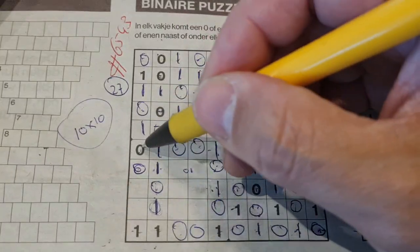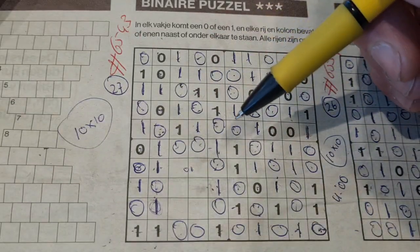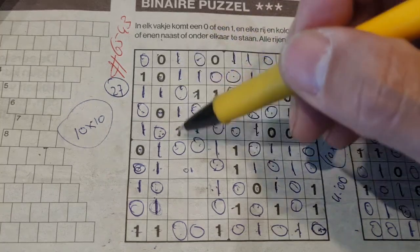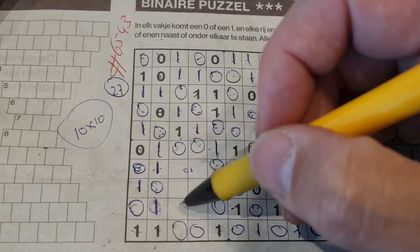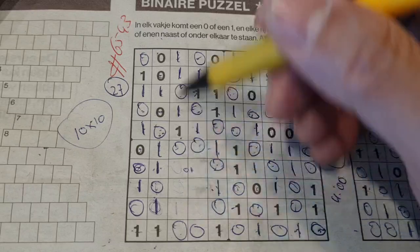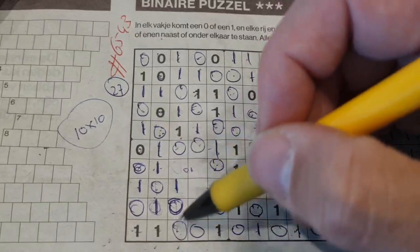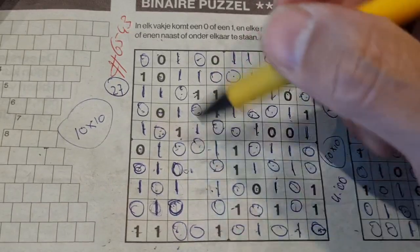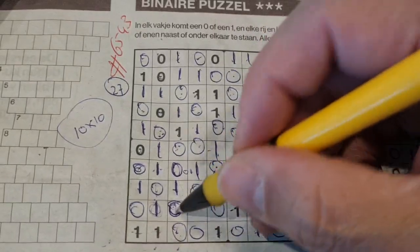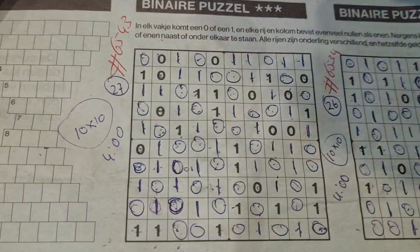Double here - one there, one. Between two ones comes a zero. One, two, three, four ones - if I place number five there, the fifth one, then we have three zeros in a row in this third column, not allowed. So this can be one, this should be zero. Double zero here - one there, one. One, two, three, four - and this is number five, the fifth zero. Between two zeros comes a zero, between two ones comes a zero, between two zeros comes a zero. Finished in four minutes!